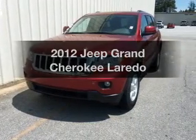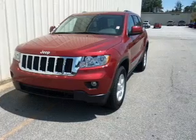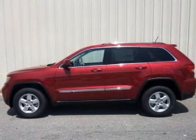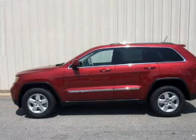Get noticed in this 2012 Jeep Grand Cherokee. Everything you need under one roof with this great vehicle. The powertrain includes rear wheel drive with a reliable six-cylinder engine that responds smoothly to its automatic transmission. Premium wheels lend a distinctive appearance.